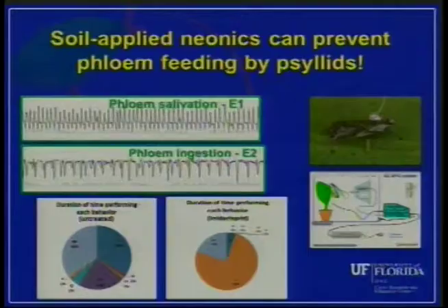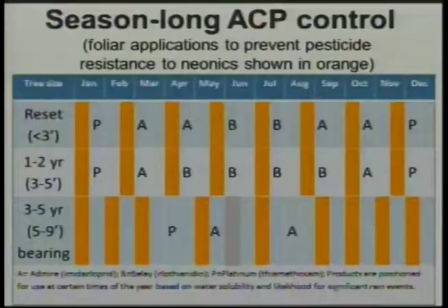These graphs show the repertoire of feeding behaviors a psyllid would exhibit on an untreated citrus plant versus a treated one. On the far left is the untreated plant. On the right, using imidacloprid as an example, the phloem behaviors — phloem salivation and phloem ingestion — occur on the untreated plant but don't occur on the imidacloprid-treated plant. The same holds true for clothianidin and thiamethoxam. That's why these have been the mainstay for our young tree protection program.